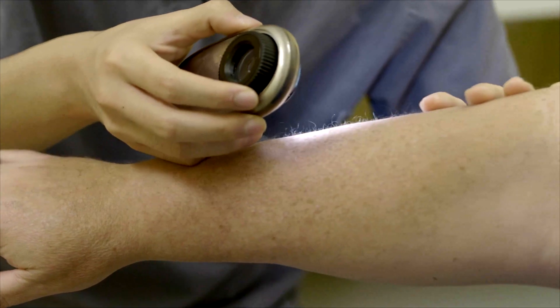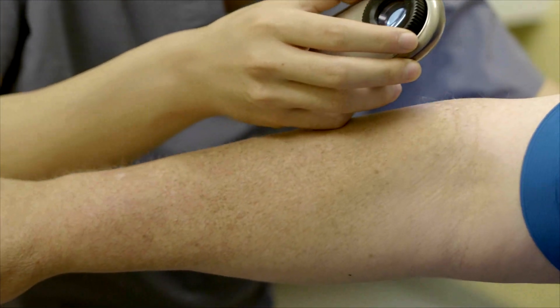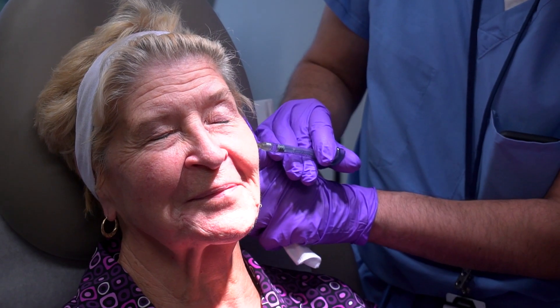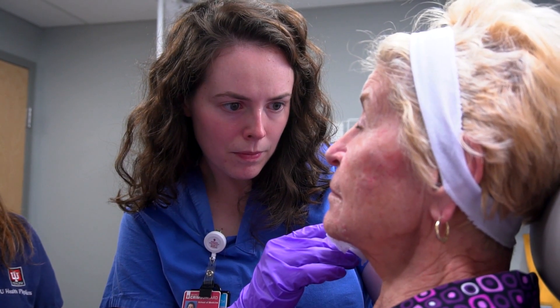We have a lot of different dermatologists from different areas of the country who practice different types of dermatology, and we all learn from each other. We keep each other on our toes in terms of the latest, greatest cutting-edge dermatology, and from the residents' perspective they can learn a little bit of something different from everybody. This is a place where you will experience every facet of dermatology.